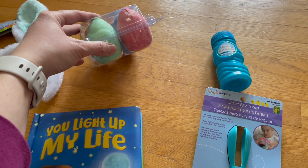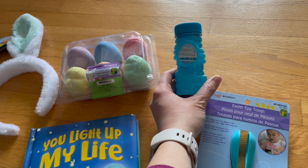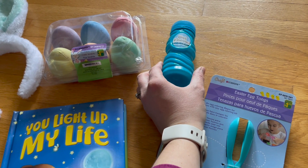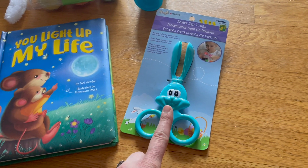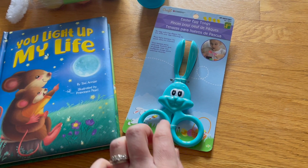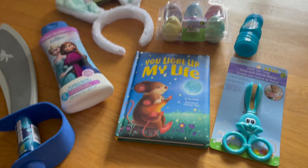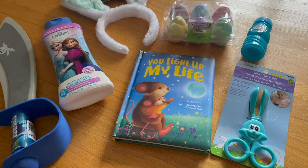I also saved bubbles from a big pack I bought last year that we didn't finish, so I'm putting a bottle in his basket. And these cute little Easter egg tongs — great for dyeing Easter eggs but also my kids love serving themselves at dinner, so they can use these to pick up salad or veggies. Maybe it'll even make them eat more vegetables! I'll also get him a little chocolate bunny from our local chocolate shop closer to Easter.